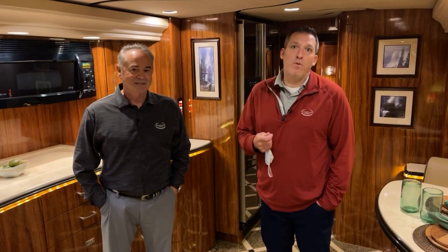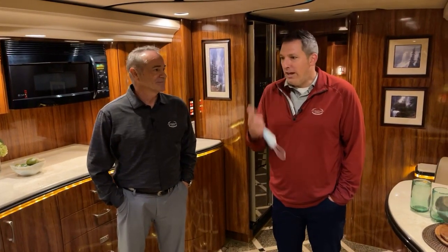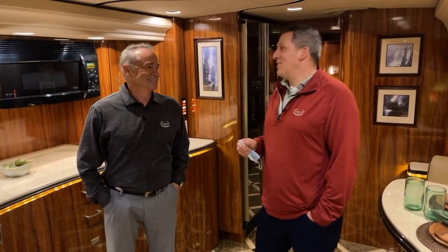Thank you so much for tagging along with us, and big thanks to Jim Cogley — a good friend of the show who's been on many times. In the desert he's on almost every episode with us. I'm looking forward to working with Jim another winter. We love riding our electric bikes around Motor Coach Country Club and Desert Shores — we meet a lot of people that way. If you see Jim and me riding around the parks, yell at us and we'll stop and talk.